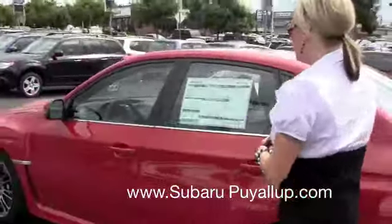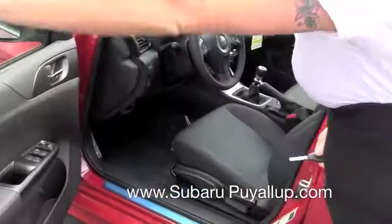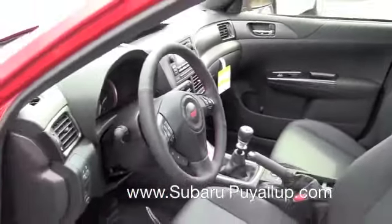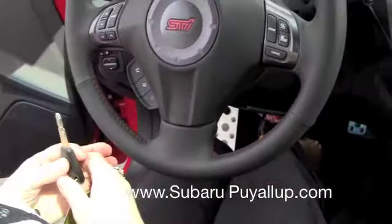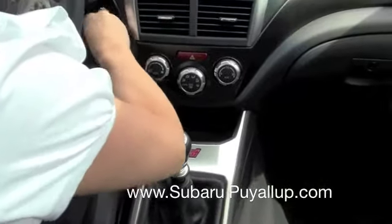We'll take a quick look in the interior. This one is the limited package, so it comes with a lot of extras. It has the cruise control right here on the steering wheel, and Bluetooth. I'll give you a quick look at the console.